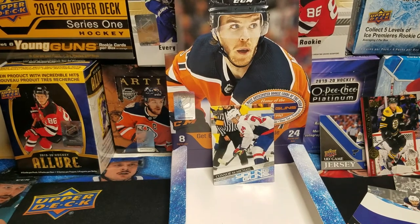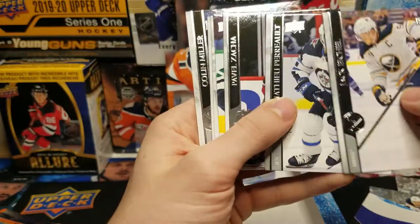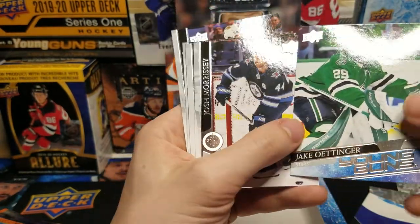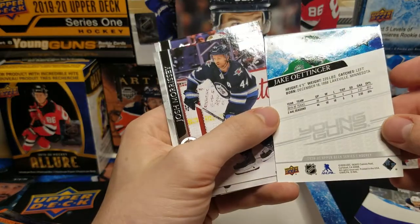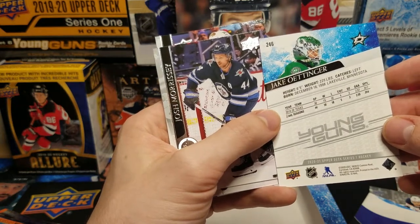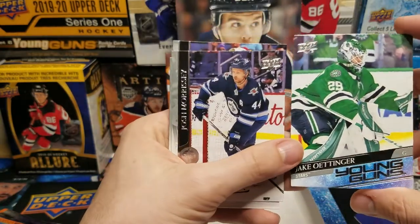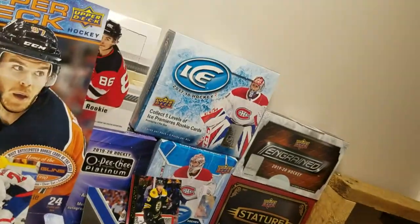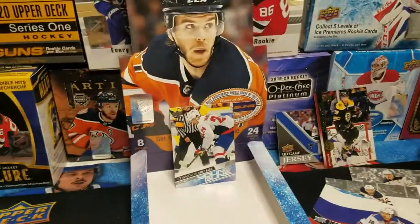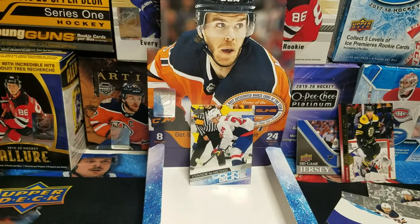Getting down to it — looks like about six packs left. Jake Oettinger Young Guns — I know that name. Two AHL seasons, 44 games played, 18 wins, 18 losses, and a .914 save percentage. Not a bad percentage, but he's gotta get the wins up. Though that's not all on him.